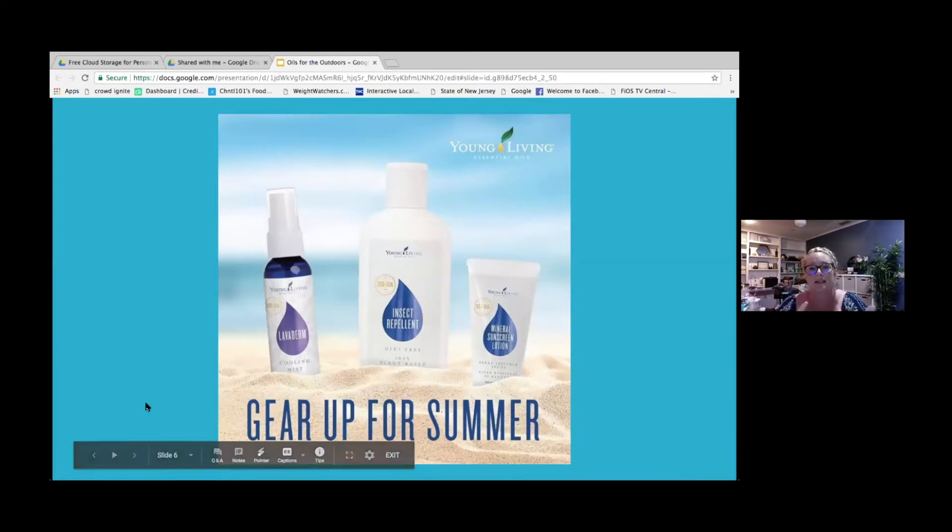Young Living's mineral sunscreen lotion provides protection against UVA and UVB rays without any harsh chemicals. It's non-greasy and offers broad spectrum protection. It's made from naturally derived plant and mineral-based ingredients, and it includes non-nano zinc oxide, which is a physical UV blocker. The formula is lightweight, goes on really smooth, and is water and sweat resistant for about 80 minutes.